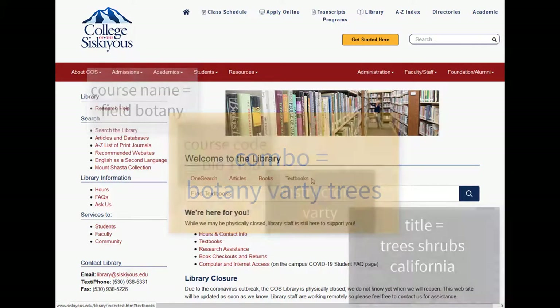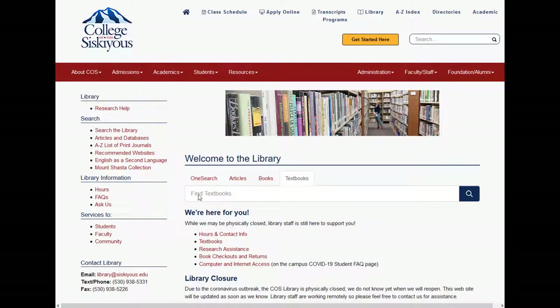General searches like "history" are best paired with the instructor's last name. For example, if you are taking a history class taught by Mr. Vansel, you will have more targeted results searching for "history Vansel" than for something general like "history." After typing in your search, hit enter or click the search button.